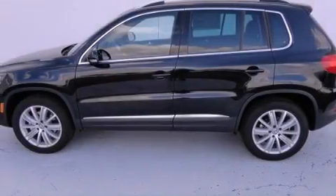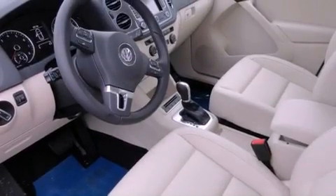Features include a power moonroof, a navigation system, cruise control, a CD player, a leather-wrapped steering wheel, and a passenger side vanity mirror.